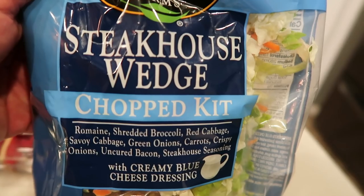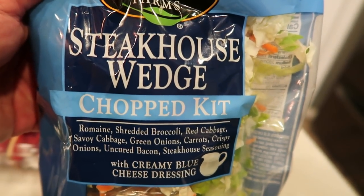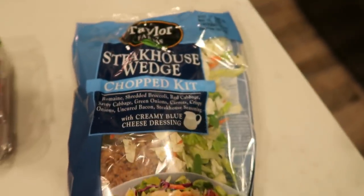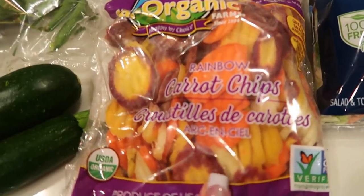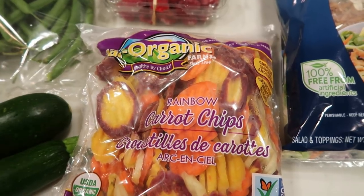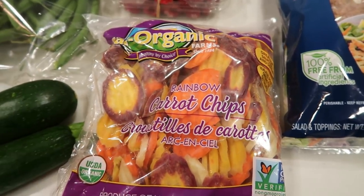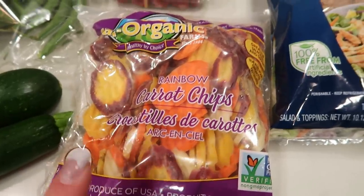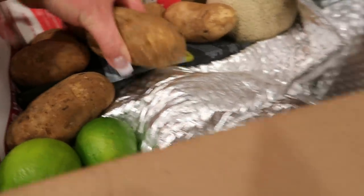The steakhouse wedge salad has romaine, shredded broccoli, red cabbage, Savoy cabbage, green onions, carrots, crispy onions, uncured bacon, and steakhouse seasoning with creamy blue cheese dressing. We'll have that for dinner. I also saw these rainbow carrot chips and had to get them. I like to use carrot chips in place of crackers or chips for dip — I love the La Terra Fina dip, and this is a great way to save calories and points.